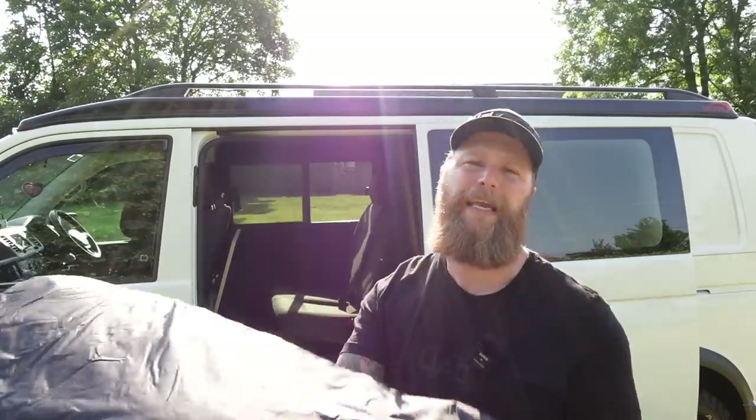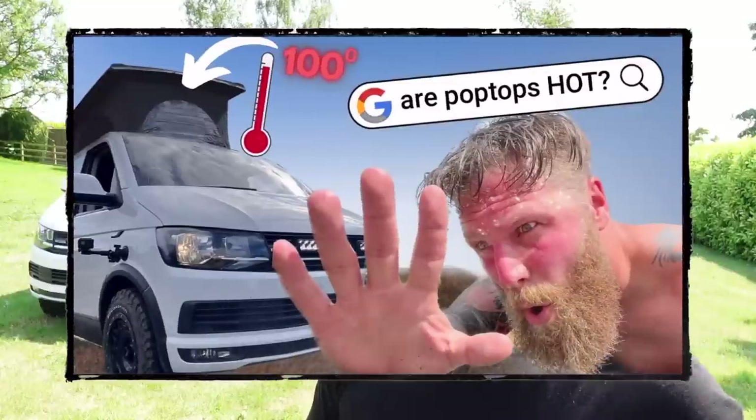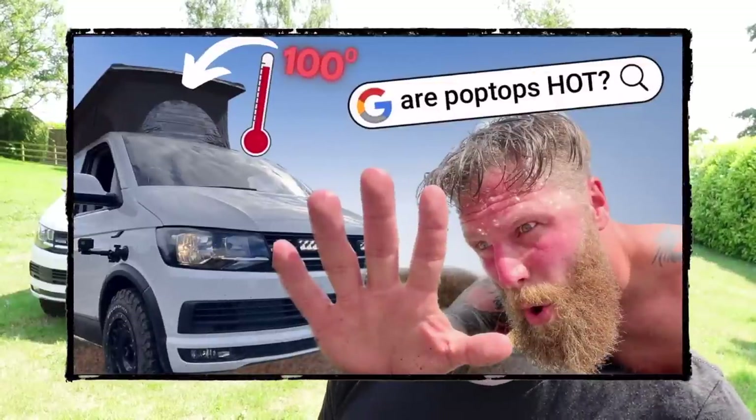Well, guess what — there is a new kid in town. This is from Custom Camping. This video seamlessly moves on from my last video, which was testing out the pop top and how hot it got. While I was producing that video, I realized that the heat being generated through the windscreen played a massive part in that extra heat that I did not enjoy whatsoever.